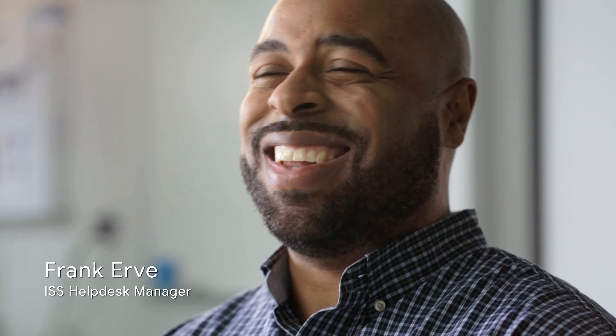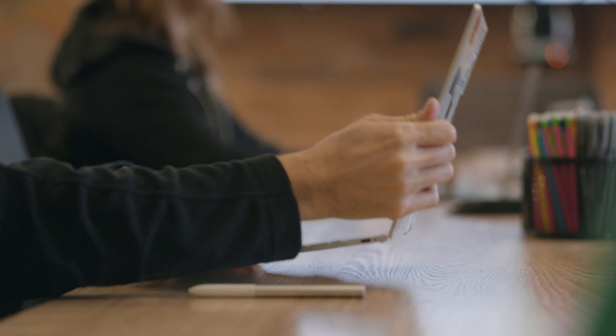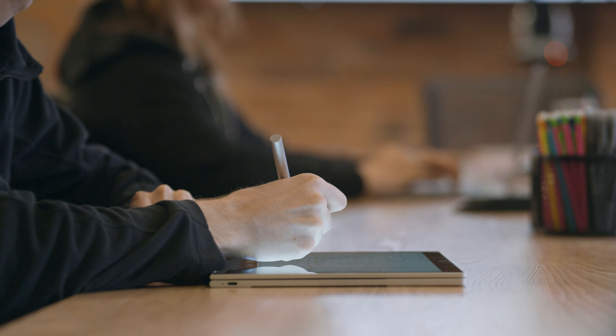Pixelbooks look nice. People enjoy the way that they feel — they're very sexy. The keyboard is great, the battery lasts all day. And then of course you can use the pen on the screen. When I do that in a meeting, people always ask me how they can get one as well.